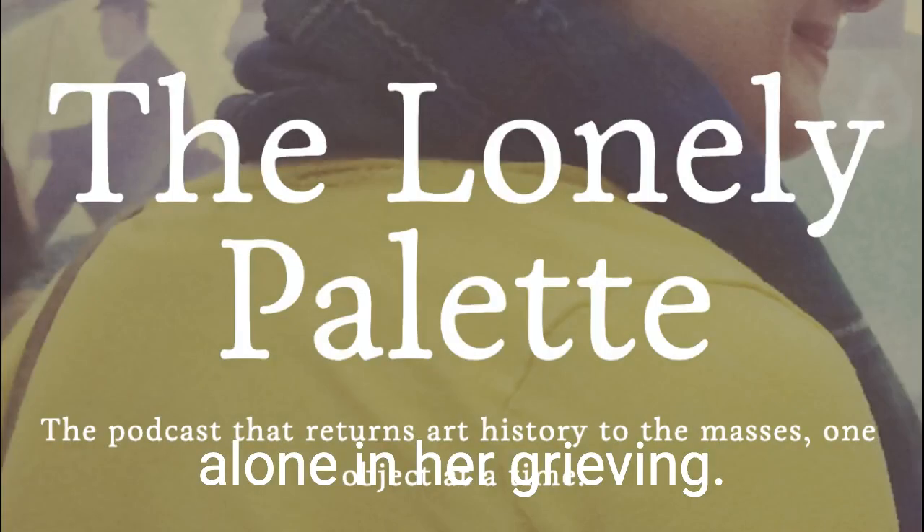This is The Lonely Palette. I'm Tamara Vichai. Episode 4. Edgar Degas' Duchessa de Montayasi with her daughters Elena and Camilla, from about 1876.